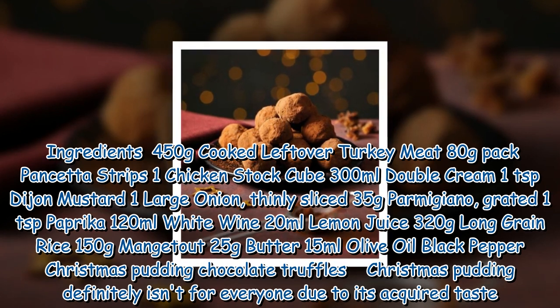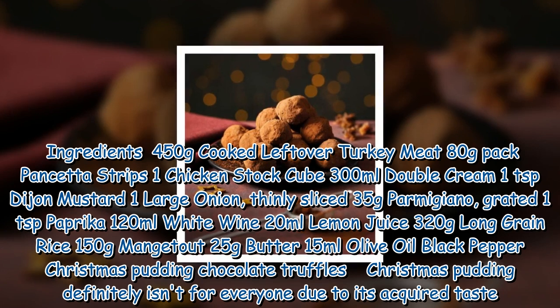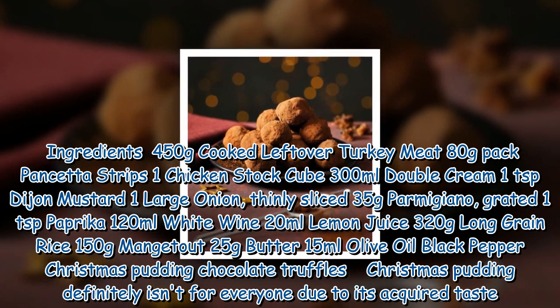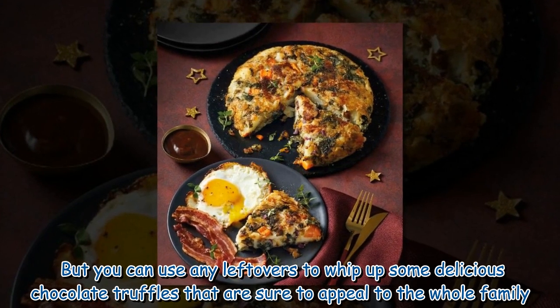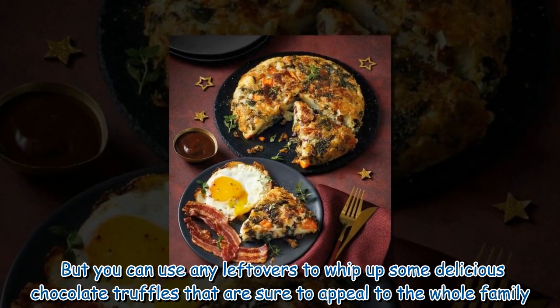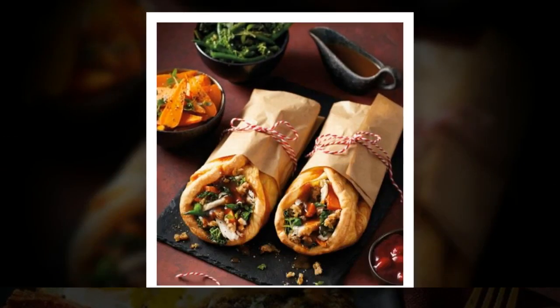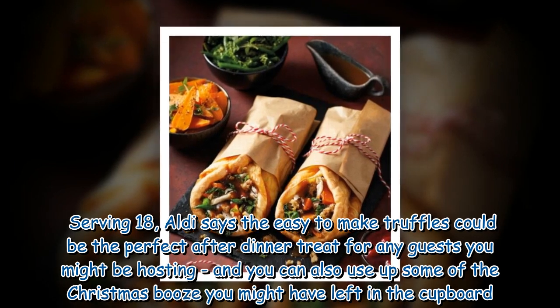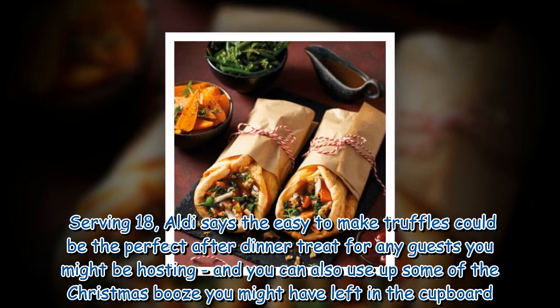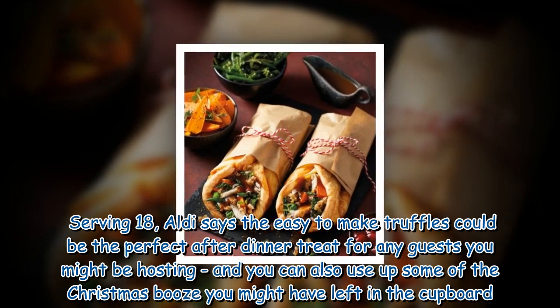25g butter, 15ml olive oil, black pepper. Christmas Pudding Chocolate Truffles. Christmas pudding definitely isn't for everyone due to its acquired taste, but you can use any leftovers to whip up some delicious chocolate truffles that are sure to appeal to the whole family. Serving 18, Aldi says the easy-to-make truffles could be the perfect after-dinner treat for any guests you might be hosting, and you can also use up some of the Christmas booze you might have left in the cupboard.